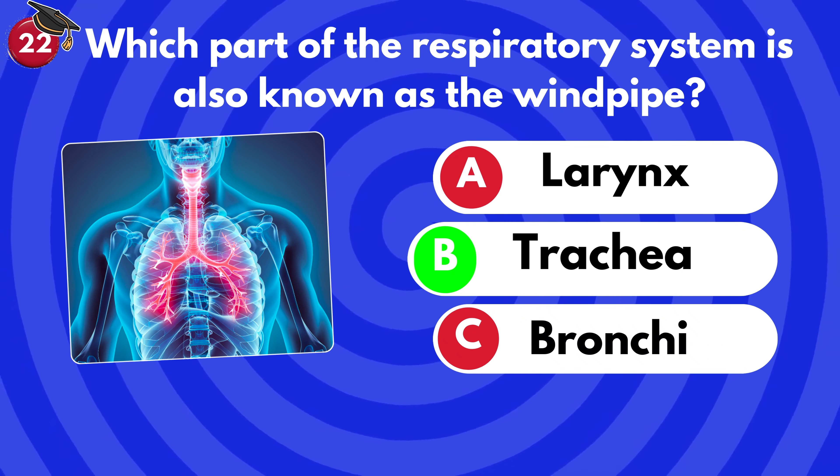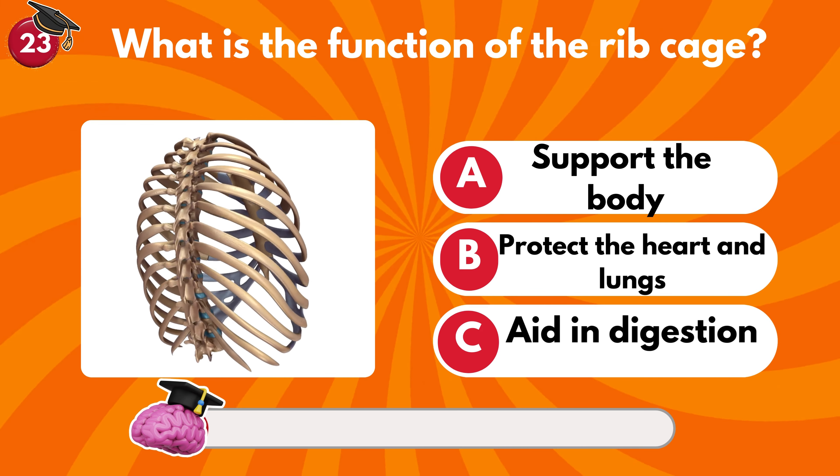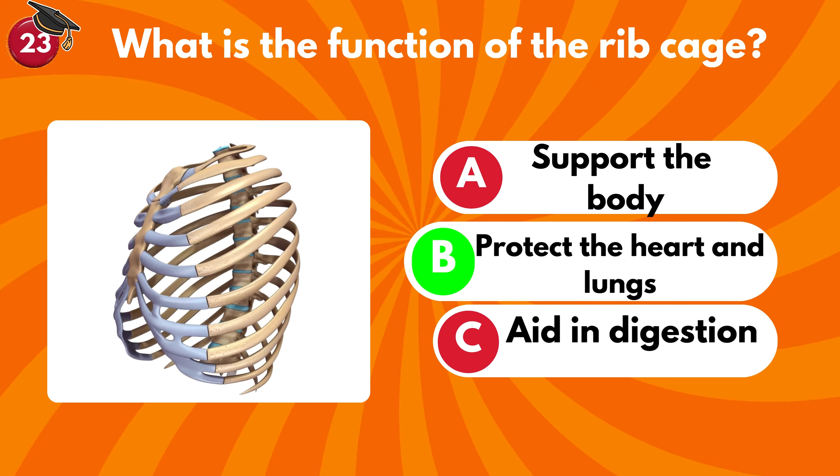What is the function of the ribcage? Support the body, protect the heart and lungs, or aid in digestion? It's B — protect the heart and lungs.